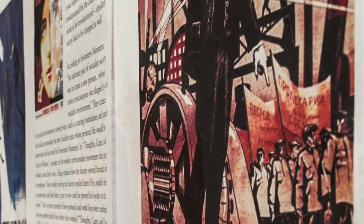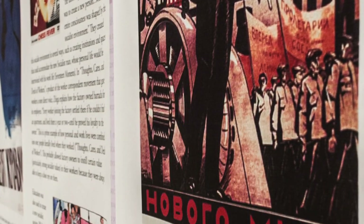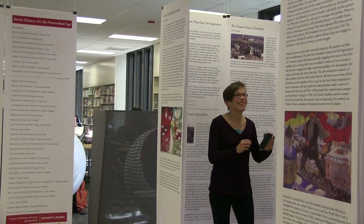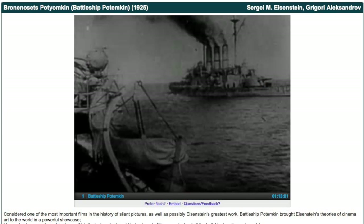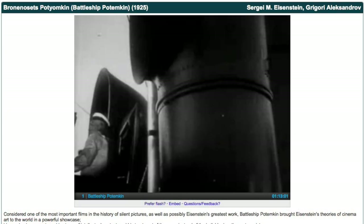In a class of that size, I never would have imagined they would be able to do this kind of work this well and improve over the course of the semester. Scott did an awesome job of conceptualizing the installation around the Battleship Potemkin, which is a famous silent film.